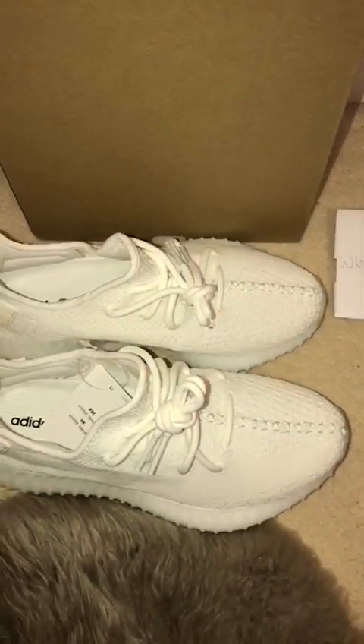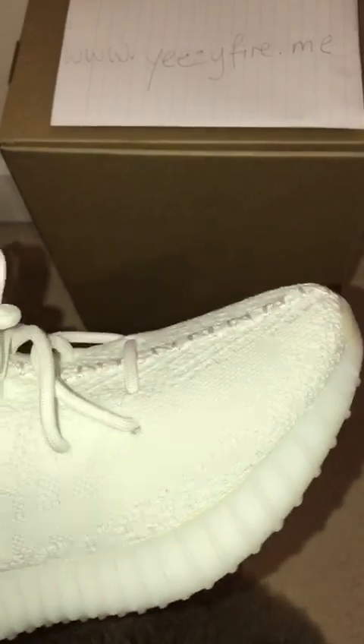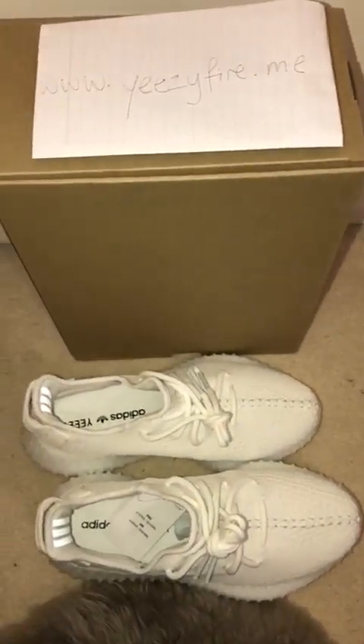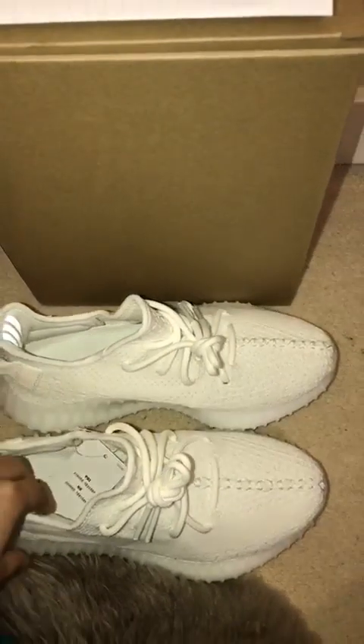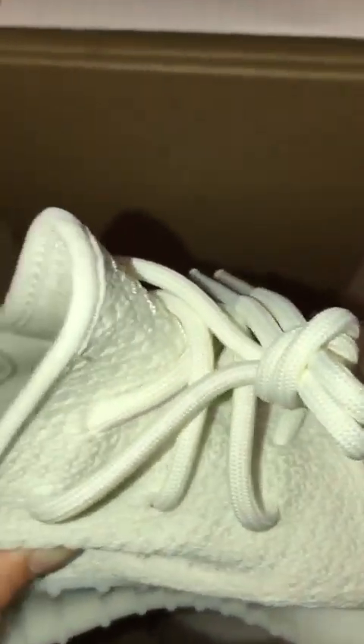Yeezy Vibe gets their Yeezys from the original factory, like the retail company does. If you have a UV light at home you can check whether this is real or not, but there are also a lot more videos and pictures on the Yeezy Fire website where they use UV light to prove all the Yeezys are real and sourced from the original factory. My last purchase came with a receipt — a Foot Locker receipt — though this time I didn't get one since I ordered before the release date. The bottom and everything looks great.